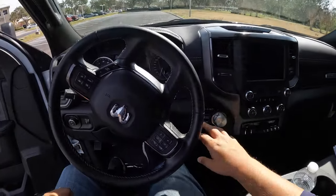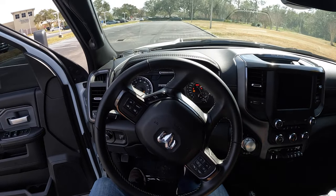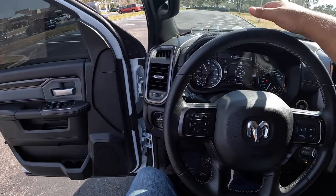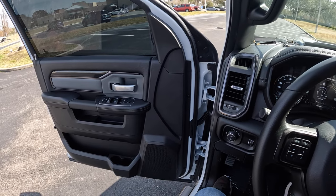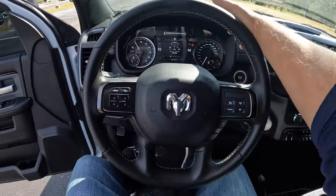Let's go ahead and turn on this Power Wagon and get that HEMI V8 going. Getting comfortable inside — let's go ahead and hear that 6.4-liter HEMI V8. Oh yeah, really really nice sounding V8. I love this HEMI V8.